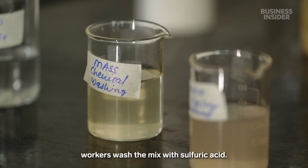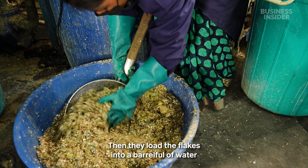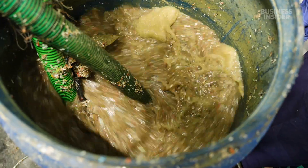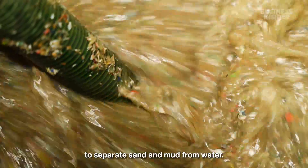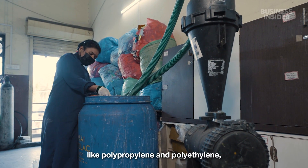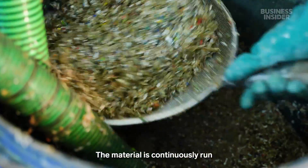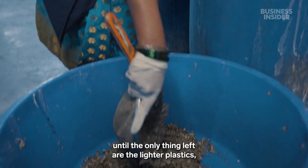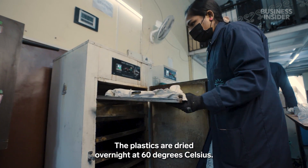To get the needed PET plastic, workers wash the mix with sulfuric acid. Then they load the flakes into a barrel full of water and connect two hoses to something called a hydrocyclone. It's typically found in agriculture, and it uses centrifugal force to separate sand and mud from water. Here, that force separates the lighter plastics like polypropylene and polyethylene from the heavier plastics like PVC and nylon. The material is continuously run through both the barrel and hydrocyclone for 45 minutes, until the only thing left are the lighter plastics, which get skimmed off the top.